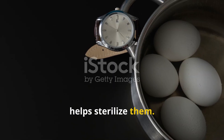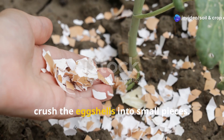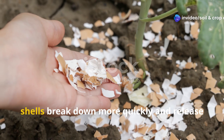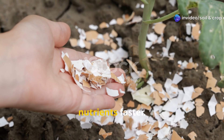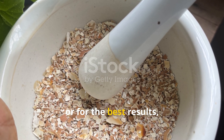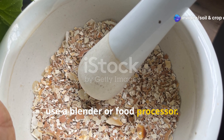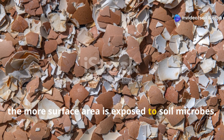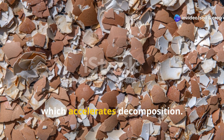This also helps sterilize them. Once dried, crush the eggshells into small pieces. This is crucial because finely crushed shells break down more quickly and release nutrients faster. You can crush them by hand, with a mortar and pestle, or for the best results use a blender or food processor. The finer the grind, the more surface area is exposed to soil microbes, which accelerates decomposition.